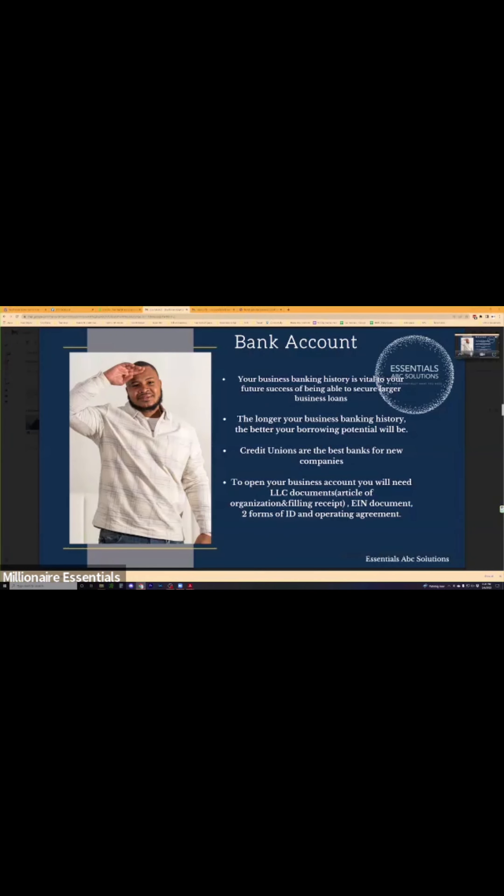Business banking history is a vital part of your success. What we're going to be showing you is how to get no-doc loans and no-doc lines of credit. But when going for equipment loans and some other loans, they do want to see three-month or six-month bank statements. We're trying to make sure we have the best possible outcome of actually being approved for these loans. The longer your business banking history, the better your borrowing potential will be.